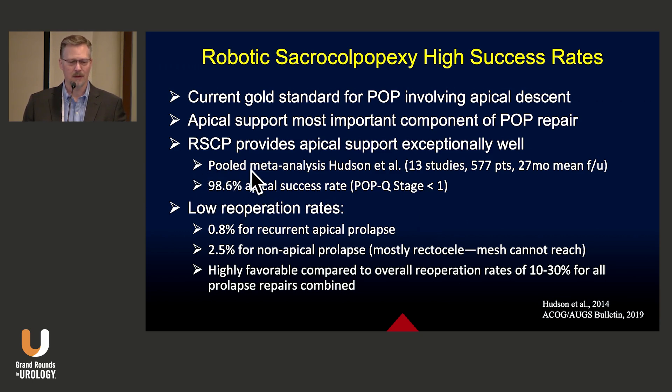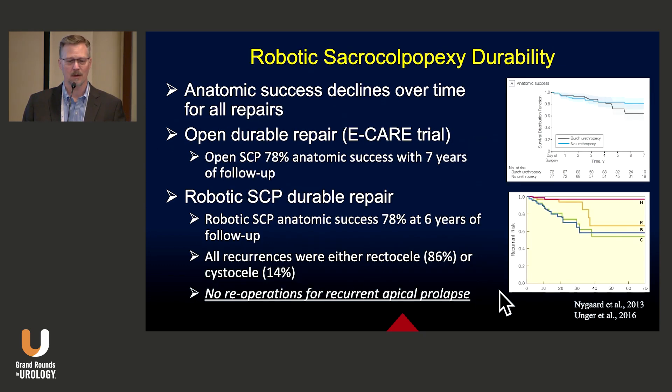Looking at the pooled meta-analysis data, it has a 98.6% apical success rate, defined as POP-Q stage less than one. It also has low re-operation rates — less than 1% for apical prolapse and 2.5% for non-apical prolapse, that is cystocele or rectocele, and these are mostly rectoceles where the mesh can't reach. This is highly favorable compared to the overall re-operation rates for all pelvic organ prolapse repairs, which lies somewhere between 10% and 30% depending on the repair.